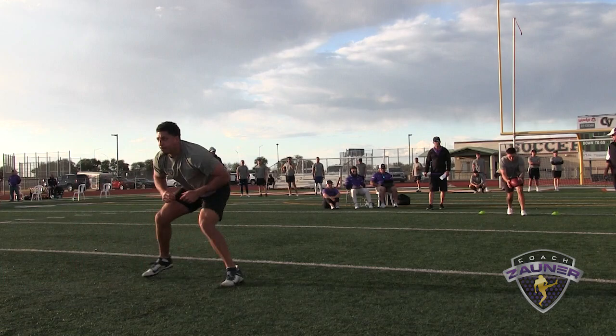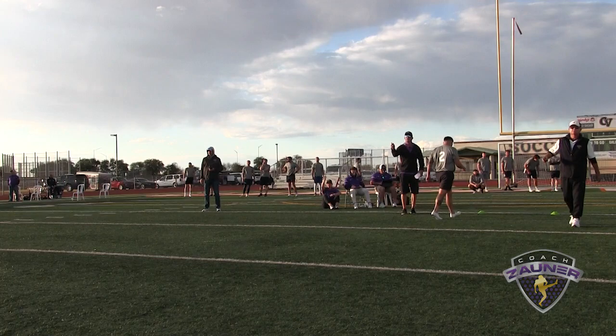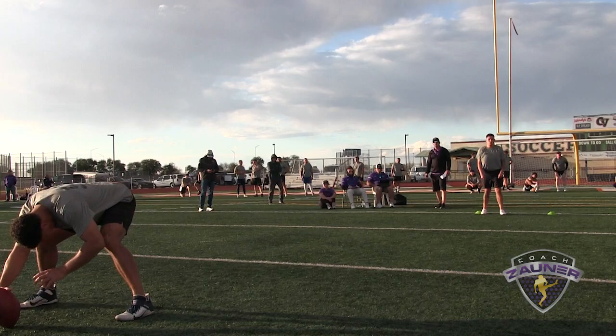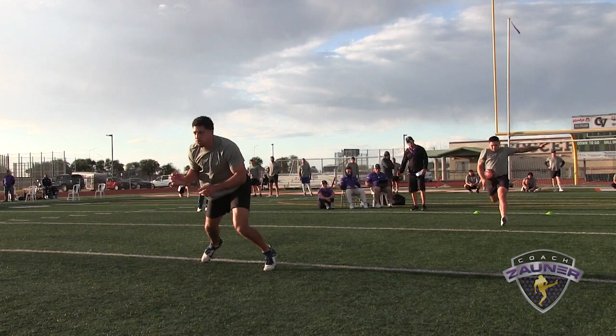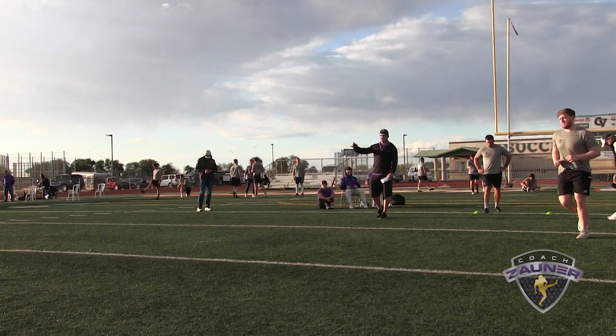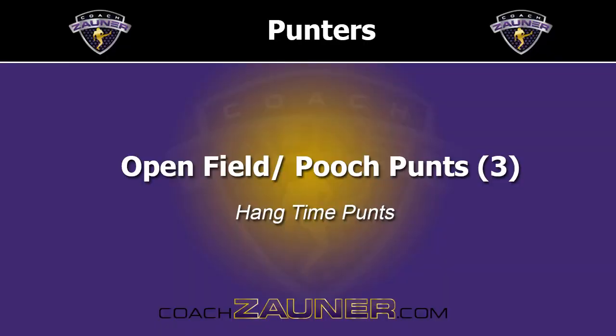Punt number 2. I got a 1-4-0 getoff, tight spiral nose over, about 6-8 out to the left. I got a 4-5-0 hang, 50-yard punt. Punt number 3. I got a 1-3-5 getoff, wobbly spiral nose up, about a yard or 2 inside the sideline. I got a 4-4-0 hang, 49-yard punt.